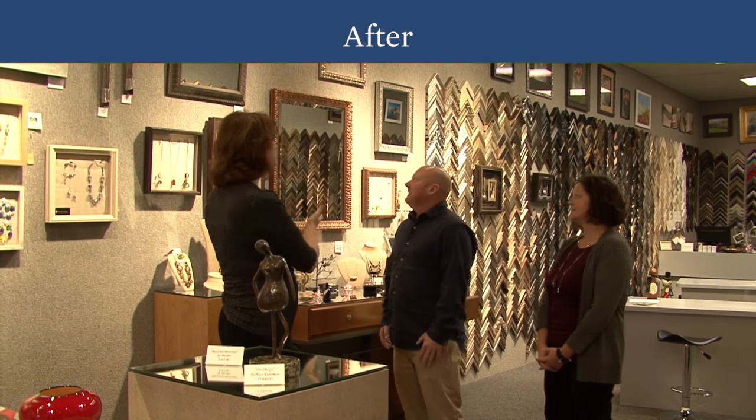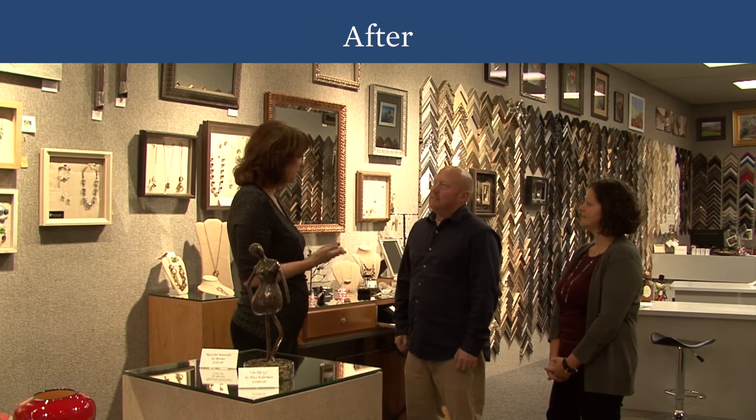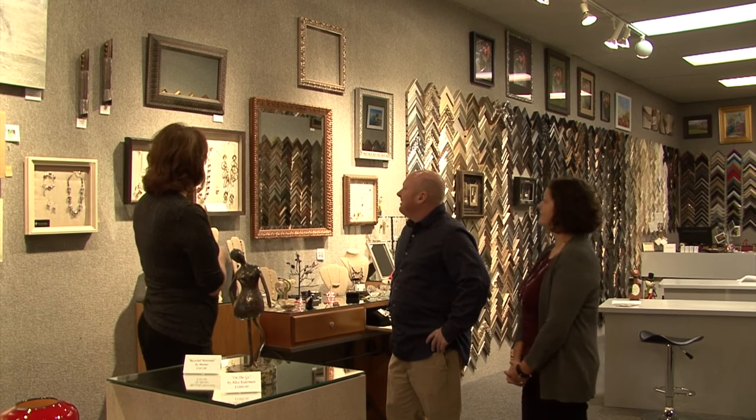One of the greatest changes you guys made was this jewelry display. Even though you carry gift items, you're still a frame shop and that's where you make the most money. I love the idea of taking old picture frame molding that you've had in the back, adding batting and fabric wrap to display the jewelry on. It's a great way to transition and still show what you're all about. The display looks terrific — having the mirrors down here, mixing in the fact that you do custom framed mirrors. I think it's a fantastic display.